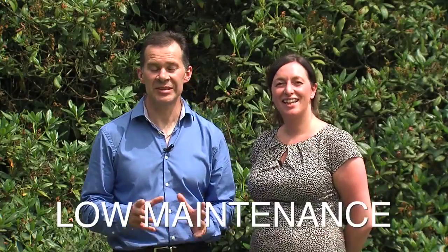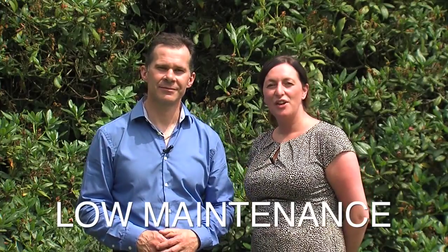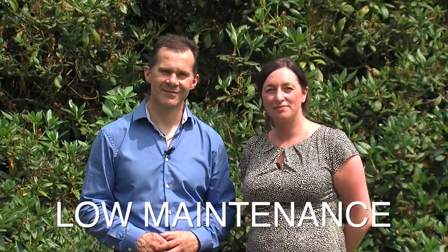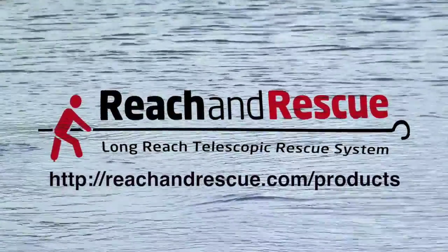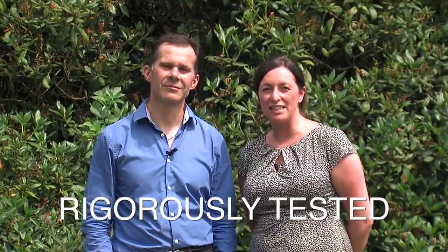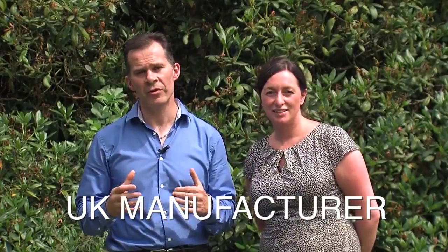All of our equipment has been designed to be easily maintained — you'll find detailed videos on our website. For your peace of mind, the Reach and Rescue range of equipment has been rigorously tested and built to the highest quality. We're a UK manufacturer and because of that we've got the confidence to give you a lifetime guarantee on all of the products. That guarantee not only covers you for accidental breakage, it also gives you cover for defective workmanship and premature wear and tear. That's an amazing guarantee that we stand by.